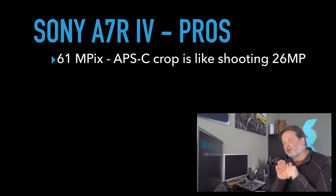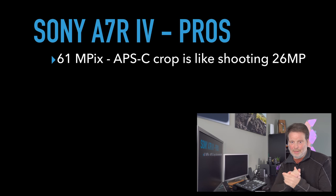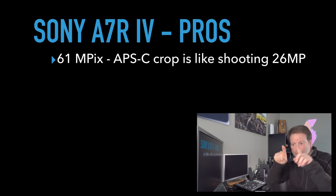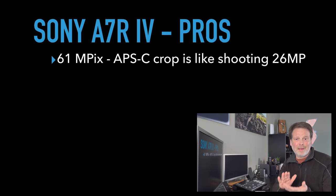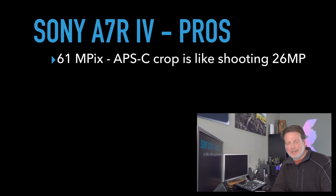One thing I want to digress on — a lot of people say, why don't you use the APS-C mode in the camera? I never use the APS-C mode. The APS-C mode automatically crops the image to what it would look like on an APS-C crop sensor. The reason I never do that is because I can do that in post, in Lightroom, with more flexibility. If you set the camera to APS-C mode, it crops the frame automatically. The only advantage is a smaller file size, but otherwise I see no reason to shoot in APS-C mode. I just shoot at 61 megapixels and crop after the fact.